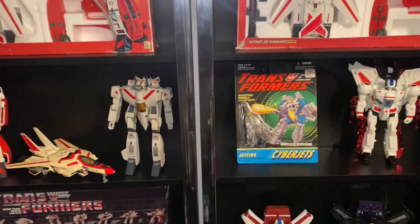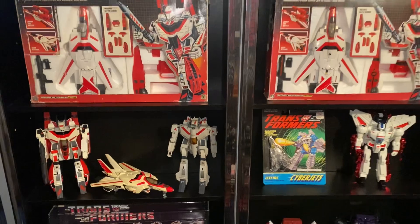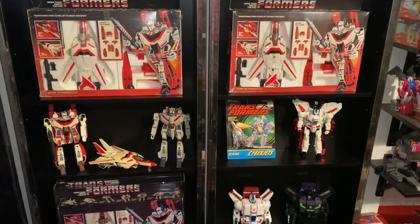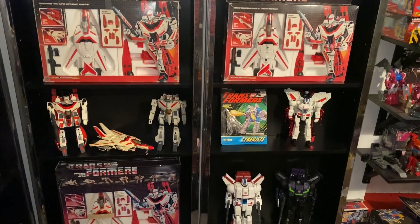As requested by my Instagram followers at toys_rrus, here is my G1 Jetfires with the Siege ones as well. Thanks for watching guys, take care.